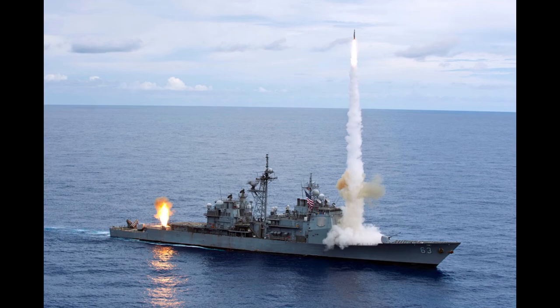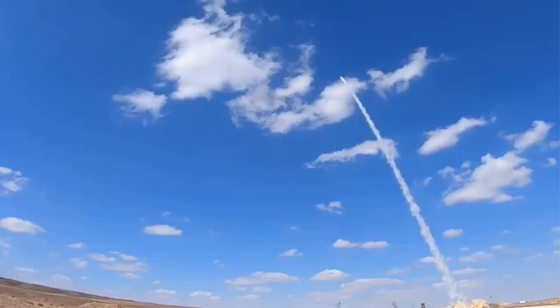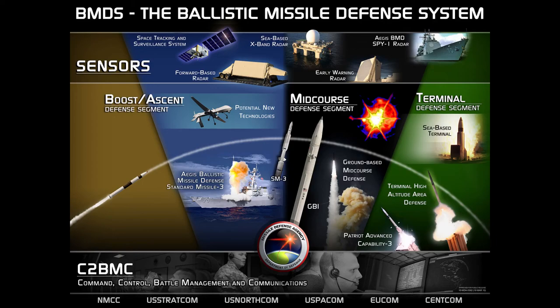Defensive systems designed to engage in the terminal phase are used to protect ports, airfields, and concentrations of troops. These American systems are Terminal High Altitude Area Defense, commonly known as THAAD, Iron Dome, Aegis Sea-Based Terminal, and Patriot. Together, each system provides holistic coverage in two phases of flight.